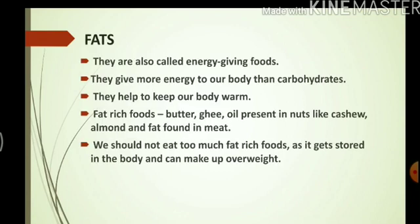Next we have fats. Fats are also called energy-giving foods. They give more energy to our body than carbohydrates and they keep our body warm. Some fat-rich foods are butter, ghee, oil present in nuts like cashew, almond, and also fat found in meat.